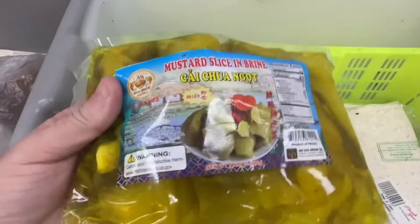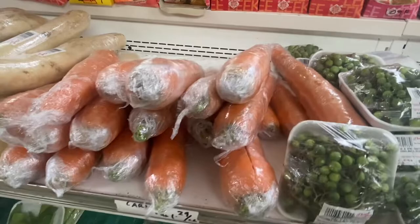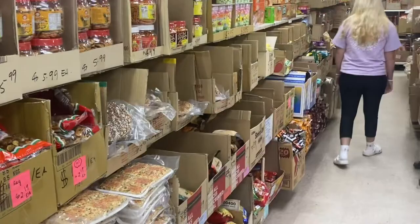There's also kai chuan nut mustard slice in brine — looks delicious. Thai eggplants and giant carrots. This is lobak radish, and a variety of peppers.